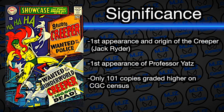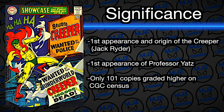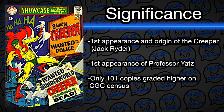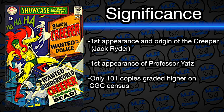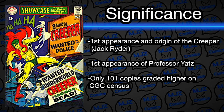The next book is Showcase 73 from 1968 — the first appearance of the Creeper, Jack Rider. I've always loved this book and always wanted it in a 9.0. There are only 55 copies graded at that grade, and from our research only about 101 copies graded higher. It's a super hard silver age key to find in high grade, and the colors are beautiful on this thing.